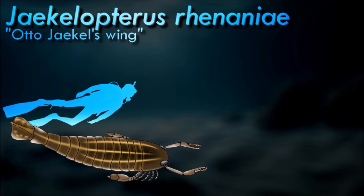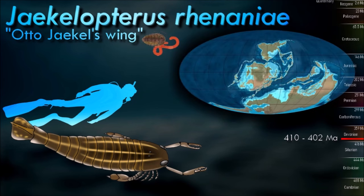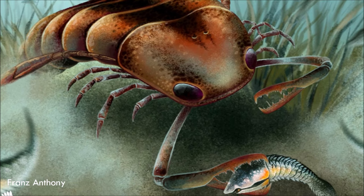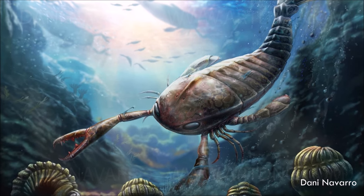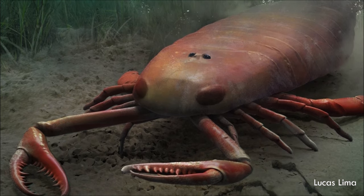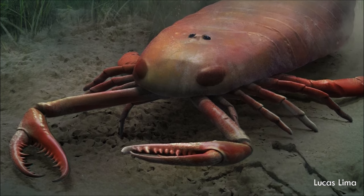The pterygotid eurypterids include many of the largest known eurypterids. Several factors have been suggested that might have contributed to the unprecedented large size of Jaekelopterus, its relatives, and other large Paleozoic invertebrates, such as predation, courtship behavior, competition, and environmental resources. Factors such as respiration, the energy costs of molting, locomotion, and the actual properties of the exoskeleton restrict the size of arthropods. Other than the robust and heavily sclerotized claws, most of the preserved large body segments of the pterygotids are thin and unmineralized. Despite being the largest arthropods, the lightweight build of Jaekelopterus and other giant pterygotid eurypterids meant they likely were not the heaviest.